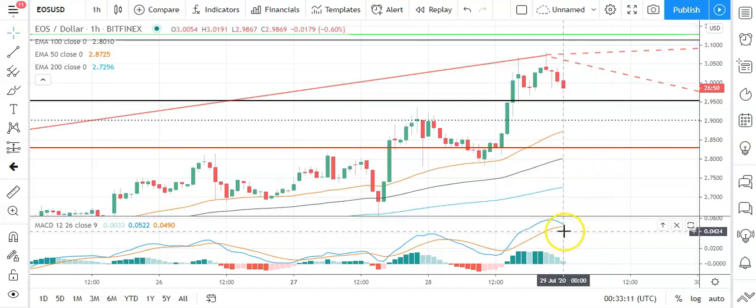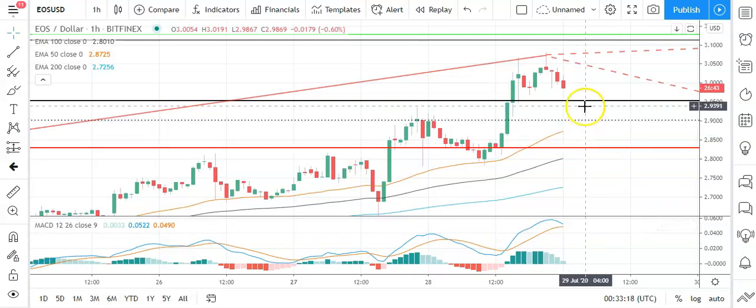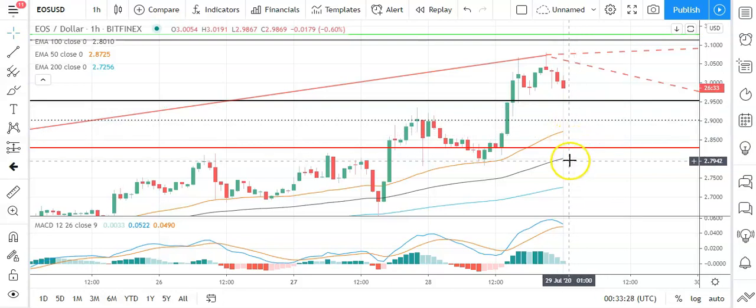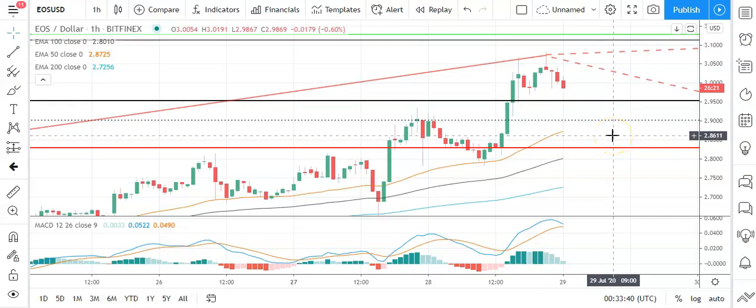Looking at the MACD, we're seeing a possible bearish crossover, so it's going to be key for EOS to avoid that pivot. On the moving averages, we're also seeing the 50 MA look like it's plateauing, and we could see a narrowing against the 100 and 200. A move back to 3.0 levels would give EOS a run at that first major resistance level; otherwise, expect sub-2.90s on the day.